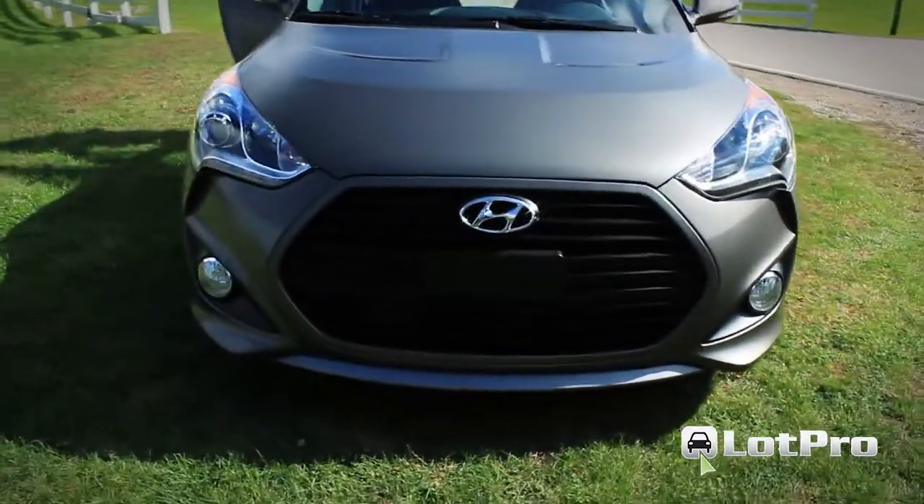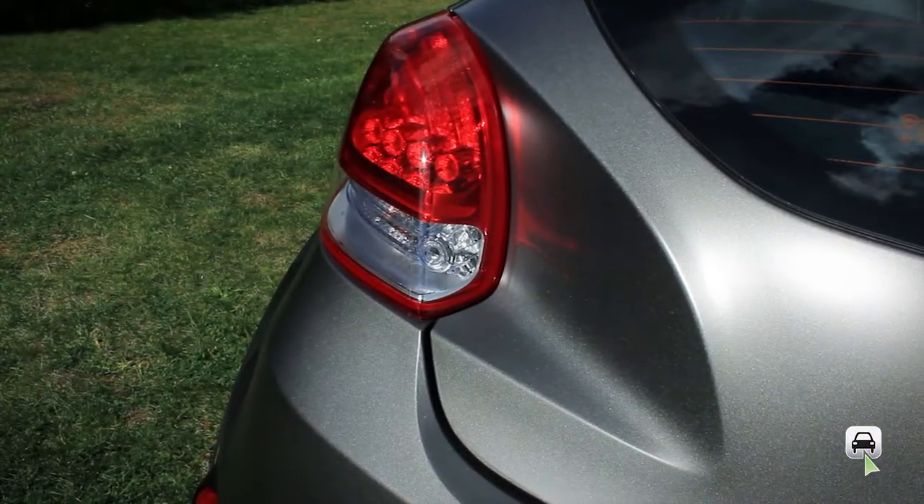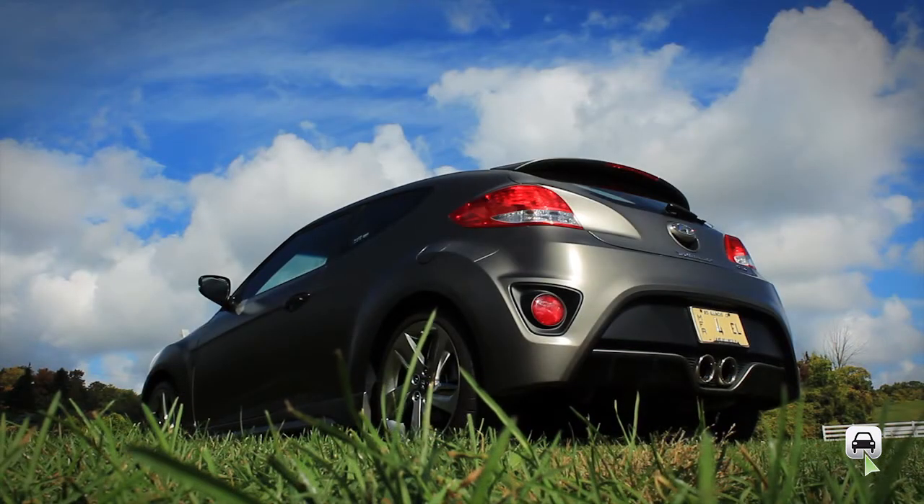A particularly nice touch was the matte gray finish on our tester. Despite the fact that it requires special care, the number of compliments you receive while driving it might even justify the additional $1,000 it adds to the bottom line.